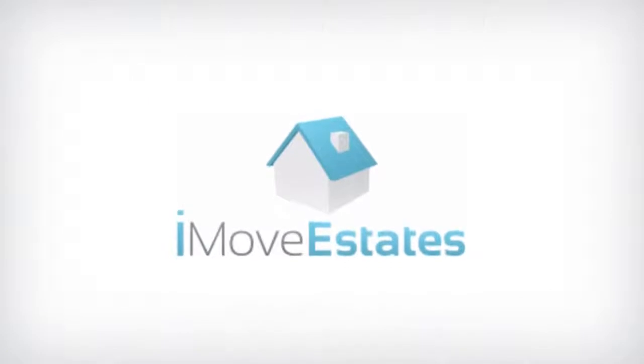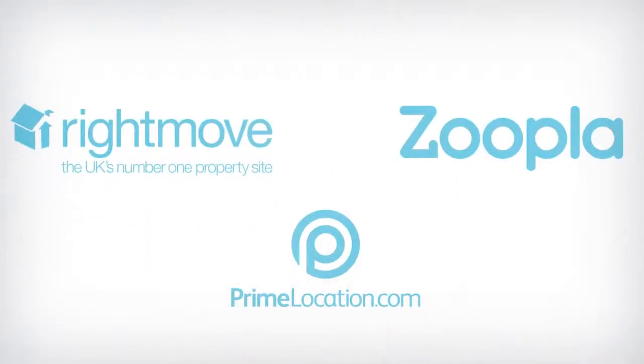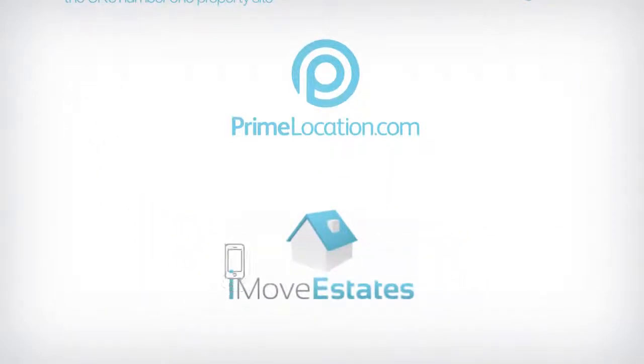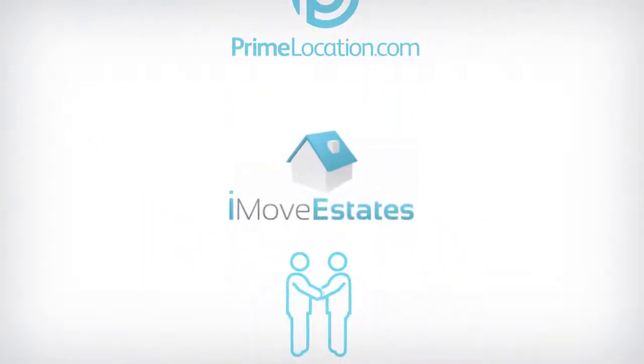With iMove Estates, we list your property on all the same websites. We then receive the same inquiries as your agent would have done, which we arrange for you to do the viewing. You sell your house with iMove Estates and save thousands through the process.